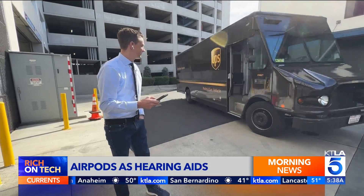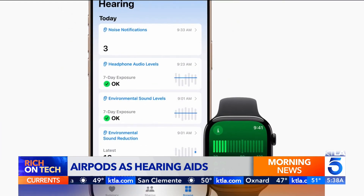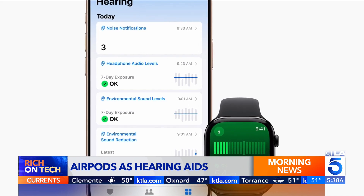Apple's hearing aid feature works with both outside sounds and the audio you play on your iPhone. It will actually not only assist you with hearing, but it has other features like conversation boost, which will actually boost the conversation that's happening around you so you can hear that better.